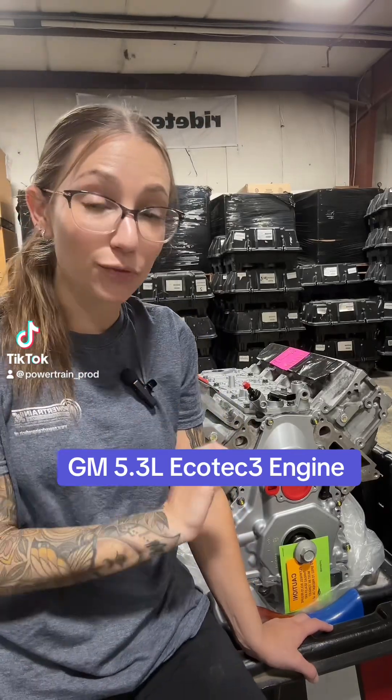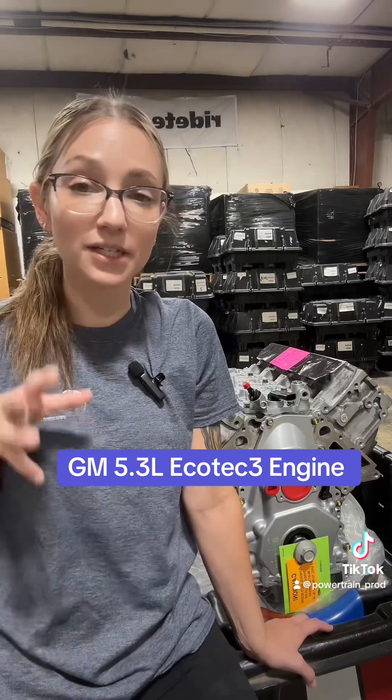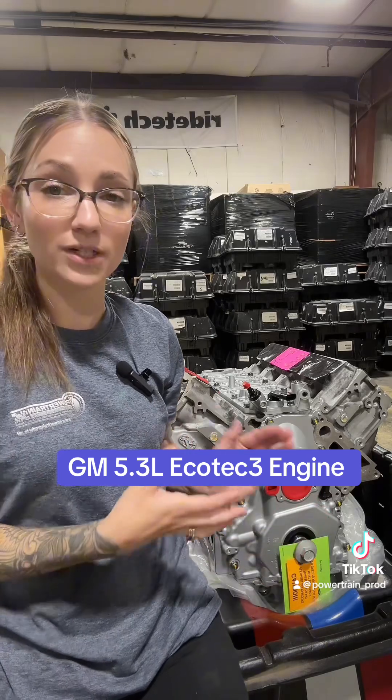I have got one of the Ecotec 3 GM 5.3 liter engines. This was released in 2014, however, be careful — 2014 was a split year, so the RPO code for this is going to be L83.